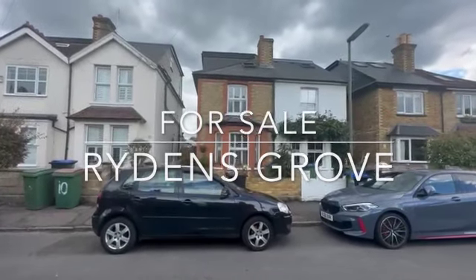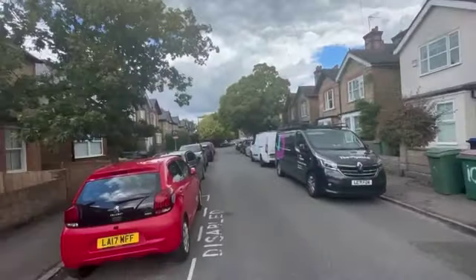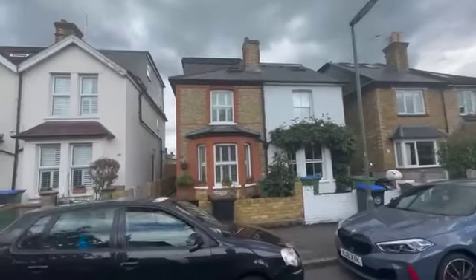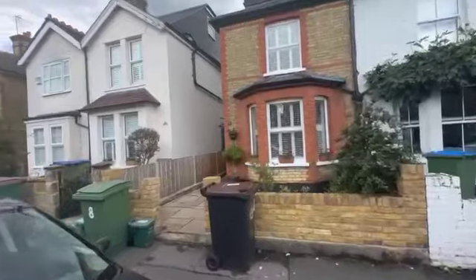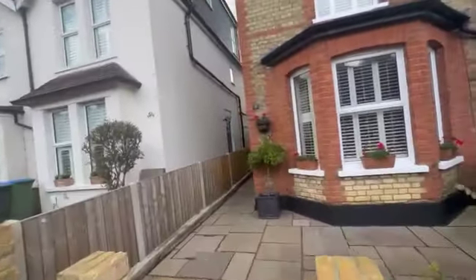Hi everybody, it's Andy from James Neve, just down in Horsham today on Rydons Grove, one of my favourite little spots in Horsham, really beautiful, very pretty houses. I'm going to show you this lovely three-bedroom extended semi-detached home. The wind's picking up a bit so I hope you can hear me okay, and do excuse the bins — it's bins day today, they're obviously not always there.